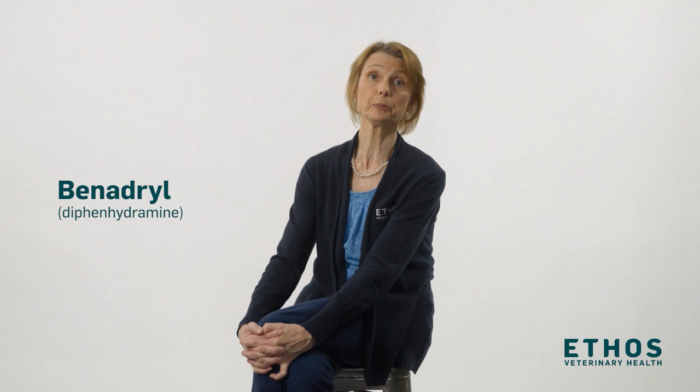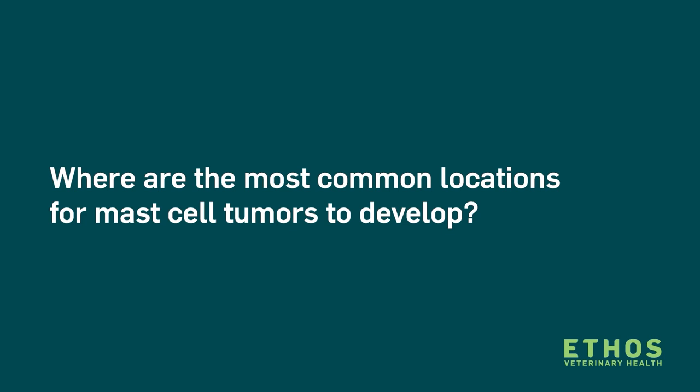In many cases, we will recommend starting dogs on medications that can help counteract these side effects. This would include using an antihistamine such as diphenhydramine, known as Benadryl, to help counteract the histamine release, and the use of an antacid such as omeprazole, known as Prilosec, to help counteract the secondary effects that mast cell tumors can have on the gastrointestinal tract.